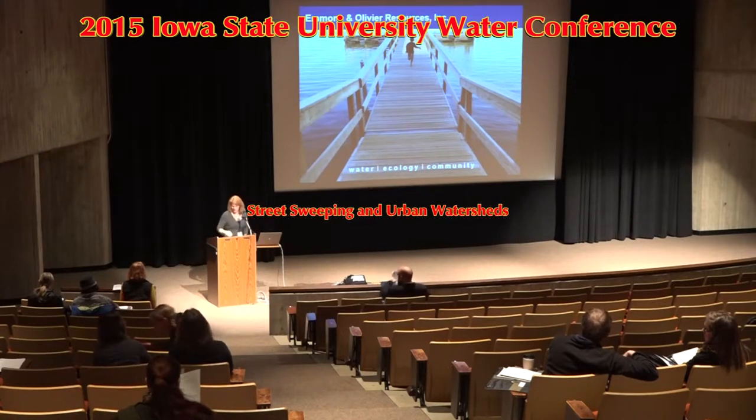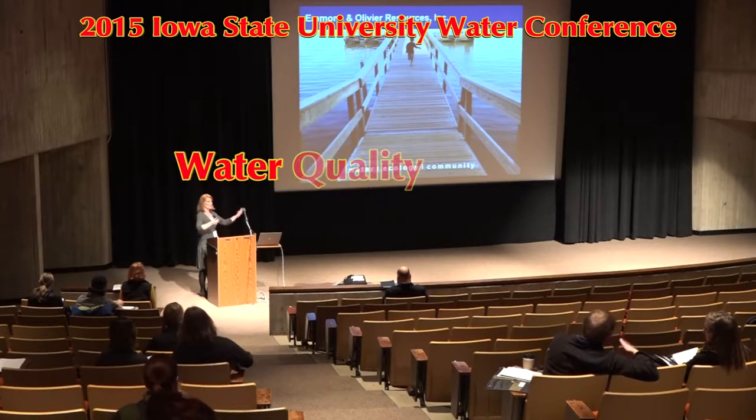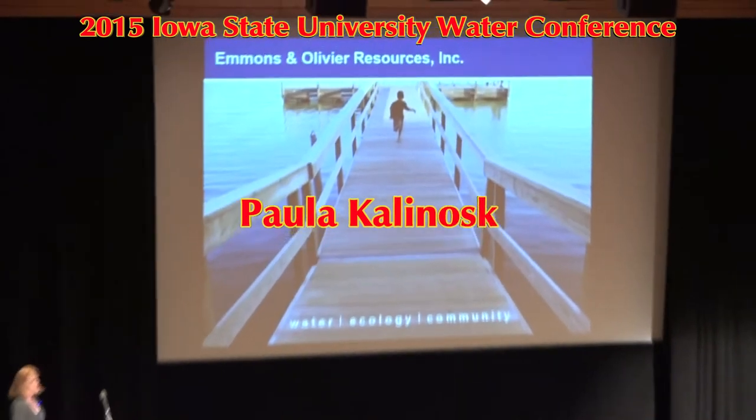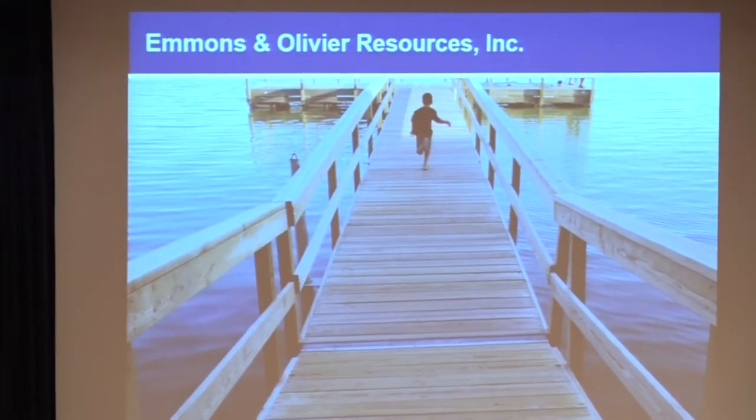Thank you all for coming to this talk on street sweeping. I know that as stormwater management goes and BMPs, in some ways it's not the sexiest of the BMPs, but I'm pretty sure you'll all have some good food for thought when we get through the presentation.